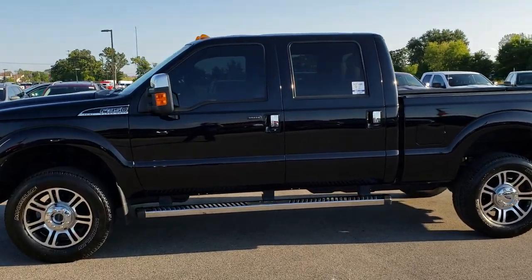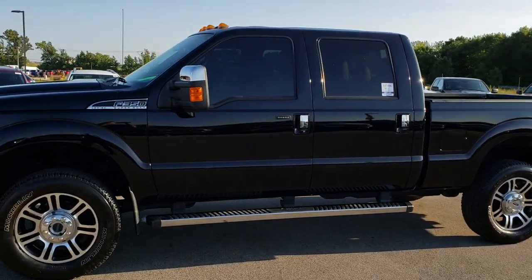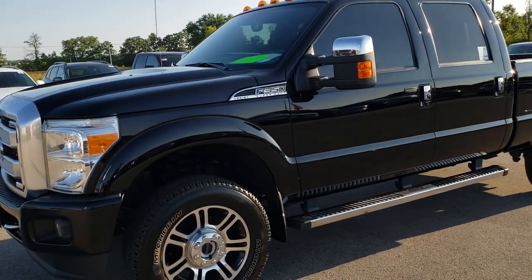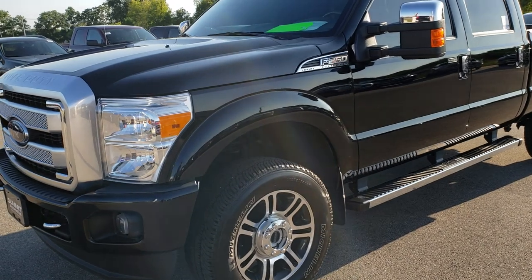This is stock number 9697. We are here at Summit Automotive in Fond du Lac, Wisconsin — your new and used heavy-duty truck headquarters. Remember, we are the guys with the trucks on 41.